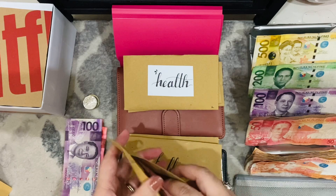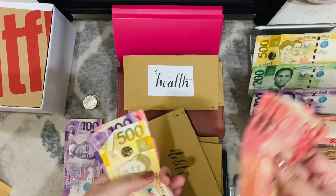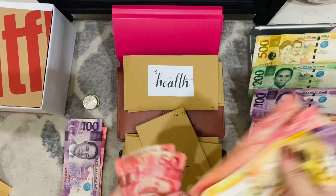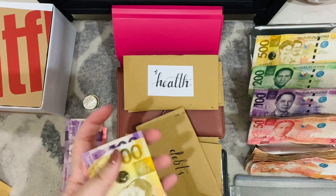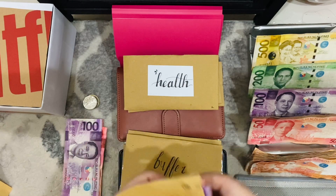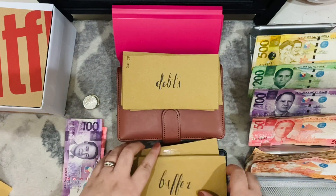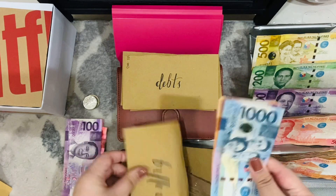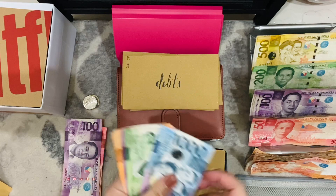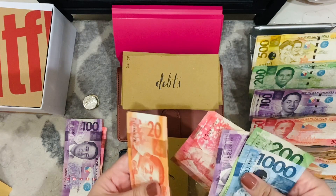Our debts are going to get $200,000, so I'm just going to use $50,000. Now we have $500,000, $600,000... $850,000 for our debts. Buffer is getting $200,000. So for buffer, we now have $1,200... $1,450,000. Sometimes my mind gets clouded whenever I count bills individually — I get confused sometimes, sorry.